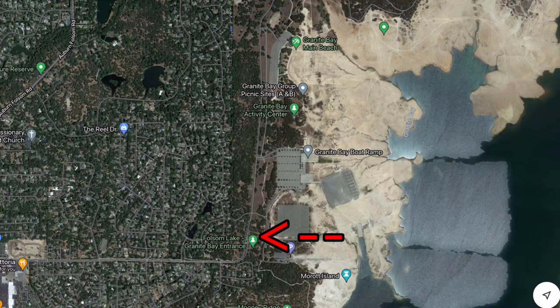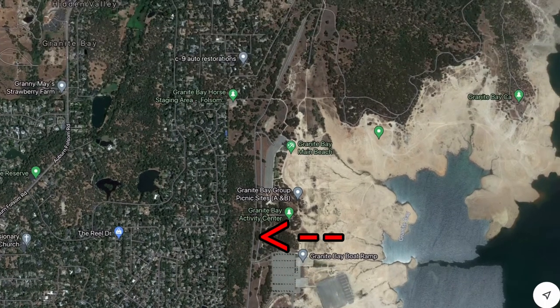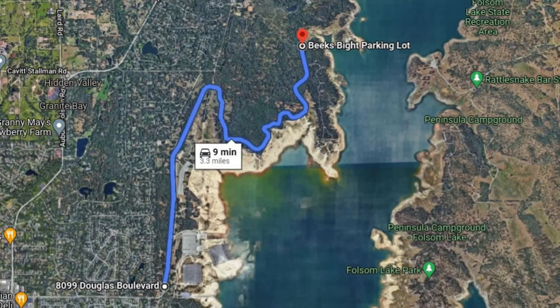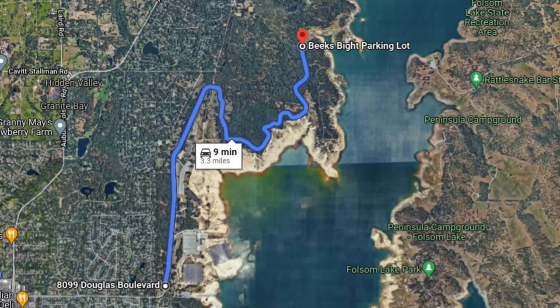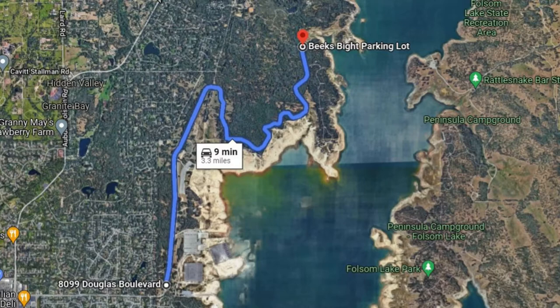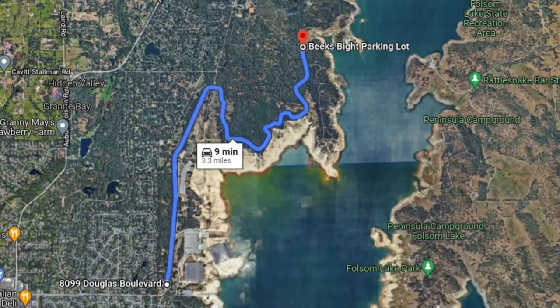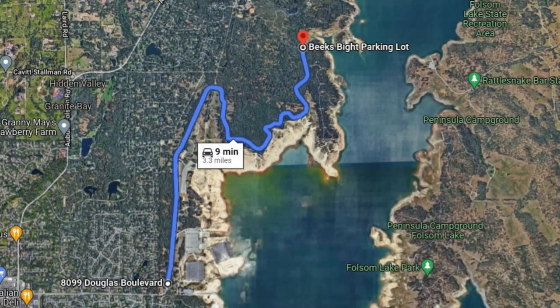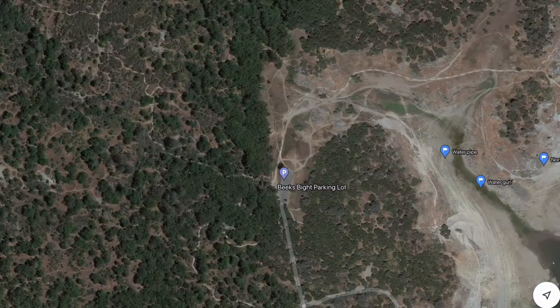You keep going north on the main road, past the turnoff where the Granite Bay Main Beach is, and then you take this winding road around through the woods. There are some sharp turns so you have to be careful. Eventually you end up at the Beak's Byte parking lot, right in the center of the screen. Park, get out of your car, and take the path to the north — it kind of curves around to the right.